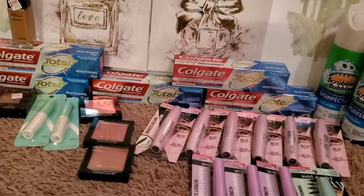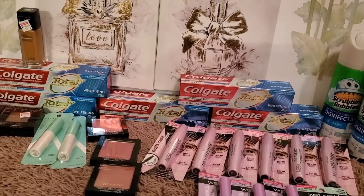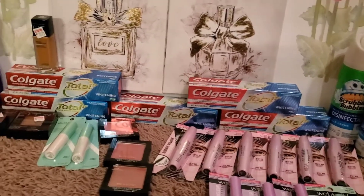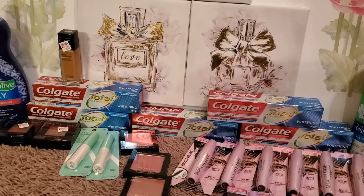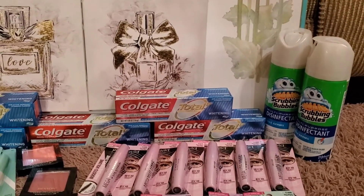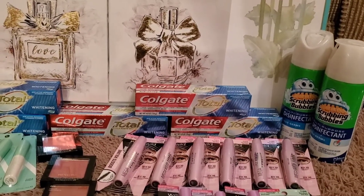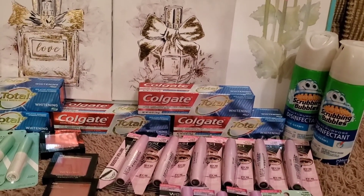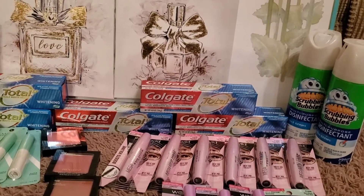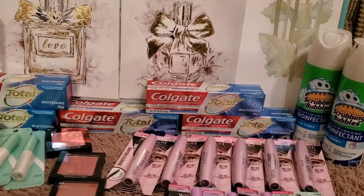Hey guys, welcome back to another CVS video for the week of October 18th through the 24th. Let me show you guys what I did at CVS — this is the second haul. The scrubbing bubbles — I saw them at the register and they were $3.49 each, so I purchased them and I used some extra bucks and paid like a dollar and change out of pocket.